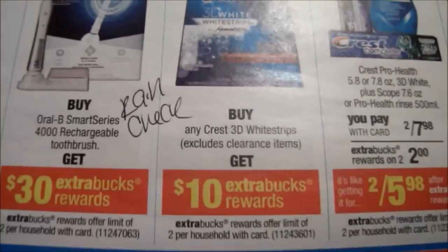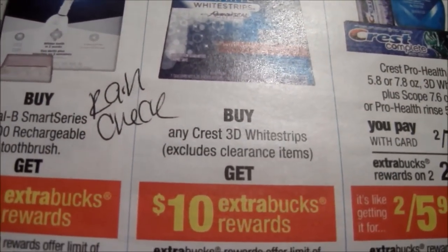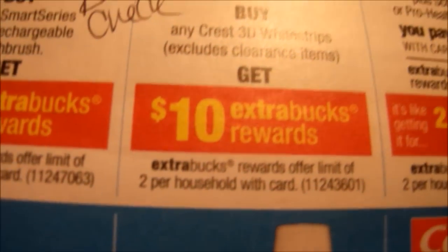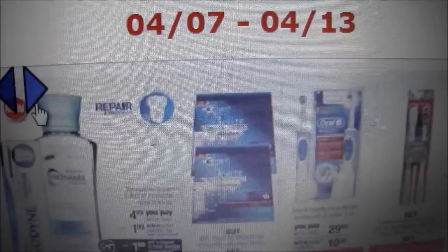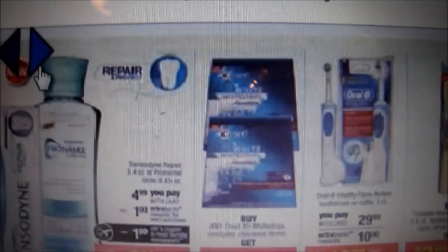This week you should also get a rain check for: buy one Crest 3D White Strip and get back a $10 ECB. The limit is two, because for the same week of April 7th through the 13th it's going to be the same promotion — so instead of spending $30 or $40 you're only really spending $20.